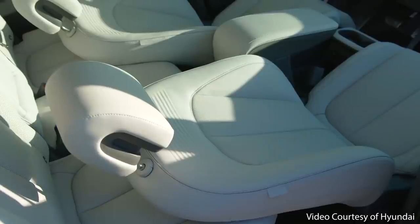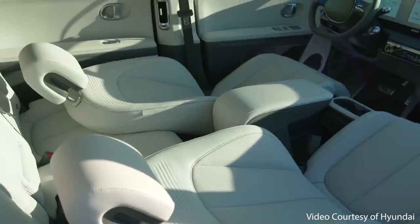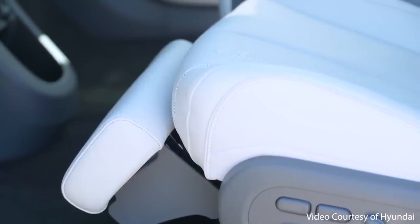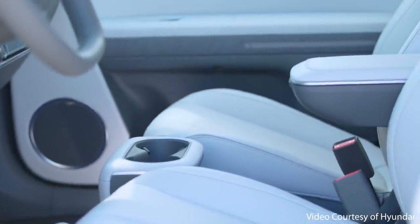The next feature has to do with the very comfortable reclining front seats. If you like to lay back and take cat naps in your car, the seats in the Ioniq 5 recline to the optimum angle, and Hyundai also offers a built-in leg rest to provide further comfort should you decide to lay back, relax, and take a nap.